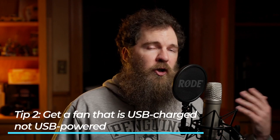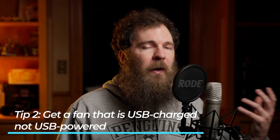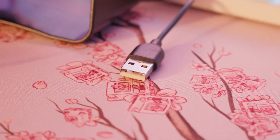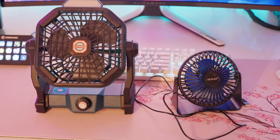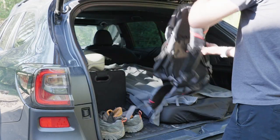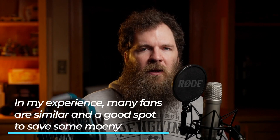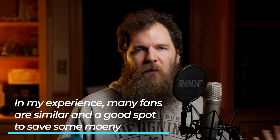The second thing to keep in mind is you want a fan that can be charged by USB, but not a USB-powered fan. For example, this small fan is powered by USB. I would definitely get one that doesn't need to be powered by USB — look for something that is USB-charged but not USB-powered. A fan is a good spot to save some money; one like this is about $35, so you don't need anything too extravagant. Something that turns on and doesn't need a cable is good enough.